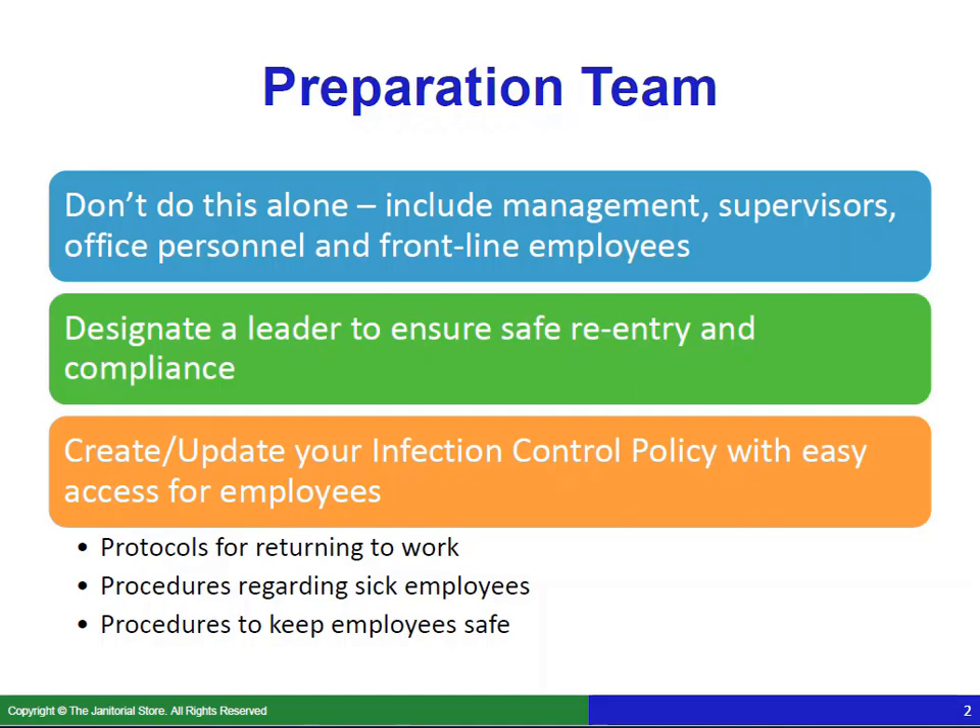You want to create or update your infection control policy with easy access for employees — make sure they are able to access it with ease. Included in your infection control policy would be protocols for returning to work, which we're going to discuss, procedures regarding sick employees, and procedures to keep employees safe.